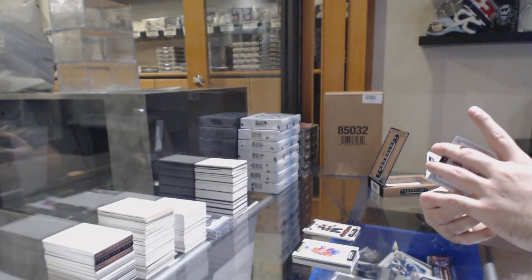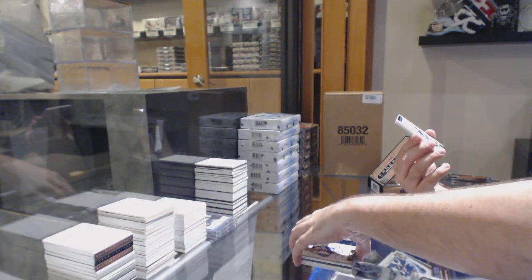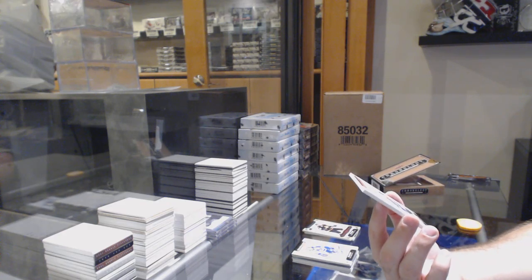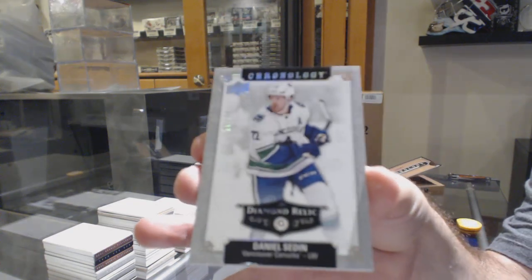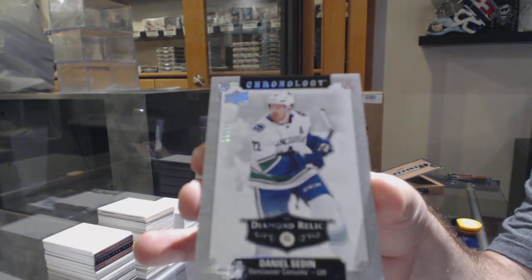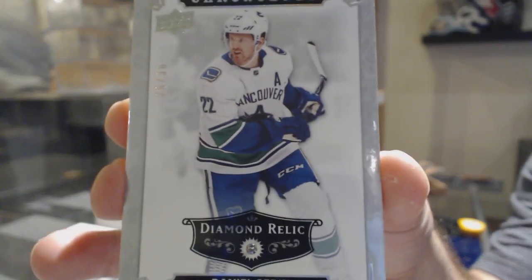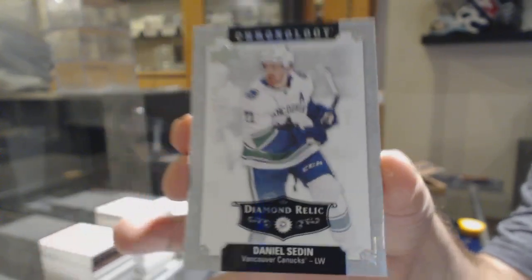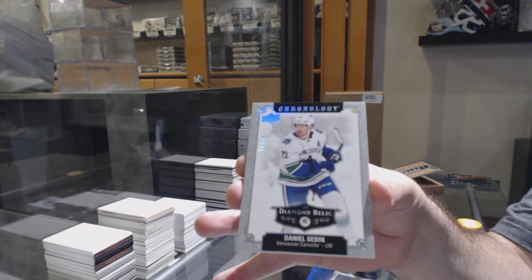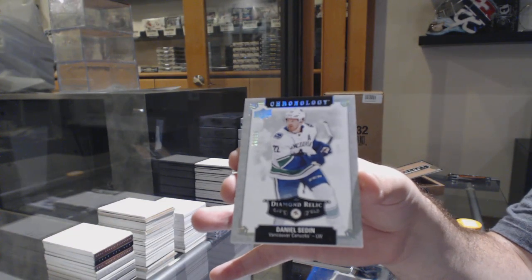And we've got number 26 of 36 — a Diamond Relic for the Vancouver Canucks: Daniel Sedin. Diamond out of 36, Daniel Sedin.